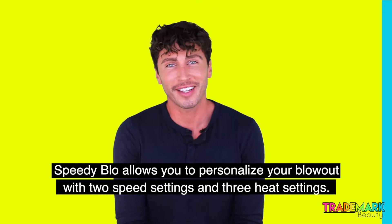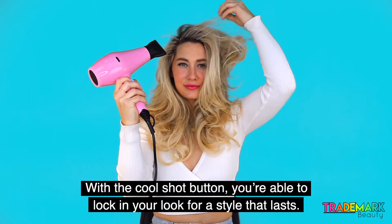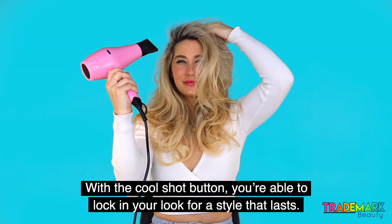Speedy Blow allows you to personalize your blowout with two speed settings and three heat settings. With the cool shot button, you're able to lock in your look for a style that lasts.